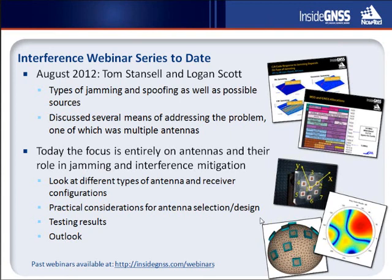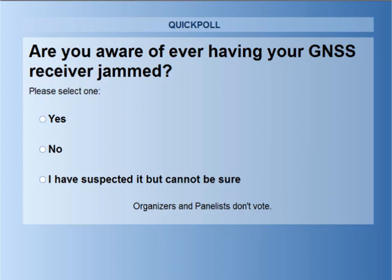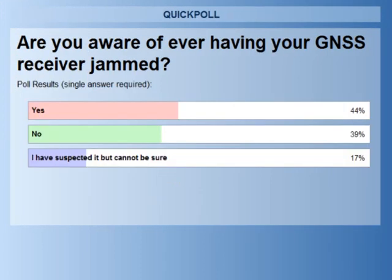I'll turn it back over to Lori for our first poll question. The question is: Are you aware of ever having your GNSS receiver jammed? Results show 44% saying yes, 39% saying no, and 17% suspecting but cannot be sure. That speaks directly to why there is such an interest in these particular approaches of dealing with interference, antennas being just one of them. Hopefully the 44% who said yes and the 17% who weren't quite sure will gain some valuable insight.